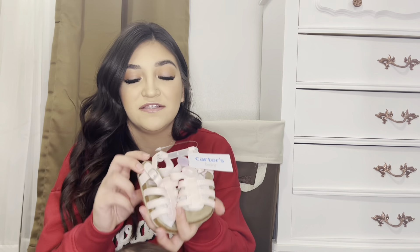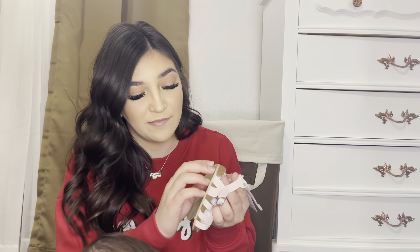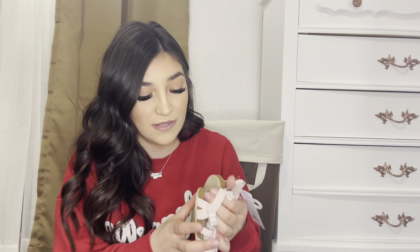I also got these ones in size three — these have a lot more support on the bottom. They are textured for when she starts walking and have a cork side detail.